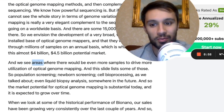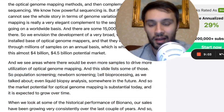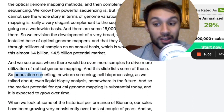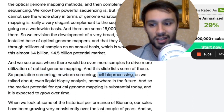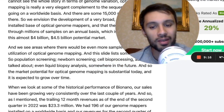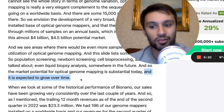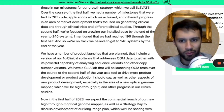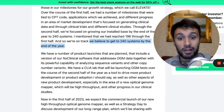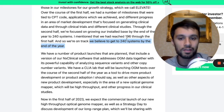Eric Holmlin said there are also other areas they could be exploring, which would drive even more samples and more utilization of optical genome mapping. These include population screening, newborn screening, cell bioprocessing, and even liquid biopsy analysis somewhere in the future. He said not only is the potential market for optical genome mapping substantial today, it's expected to grow more over time. BioNano Genomics is still aiming for around 240 systems by the end of the year, and they believe they're still on track for that. Can you imagine what it's going to be like with an installed base of up to 10,000 of these?